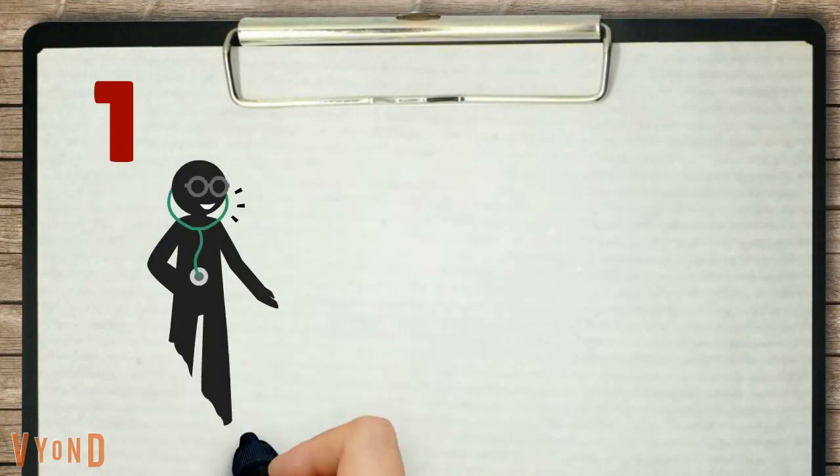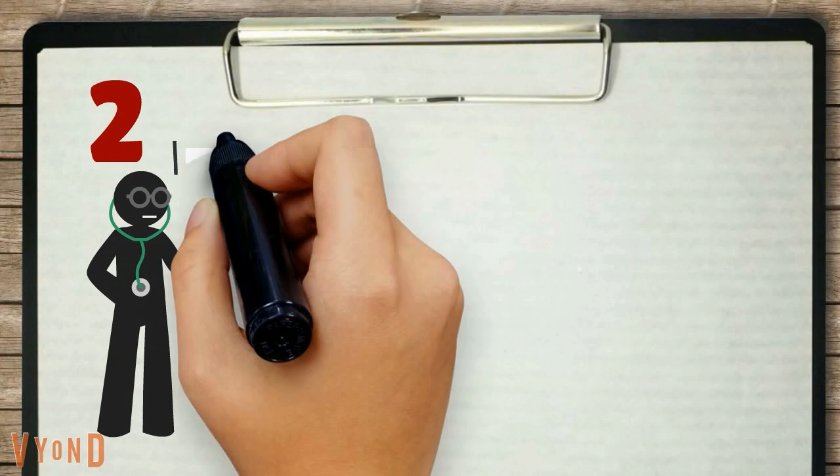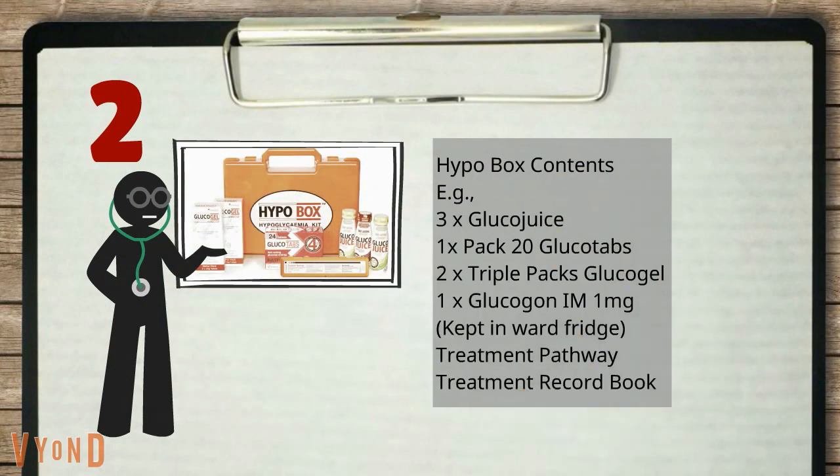Remember: 4 is the floor. Recognize and treat hypoglycemia when blood glucose level is less than 4, with or without symptoms. To prepare the equipment needed to treat hypoglycemia, find your nearest hypobox.